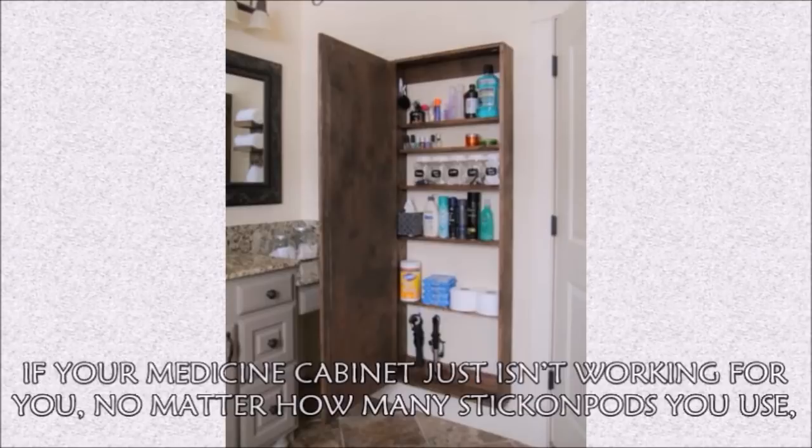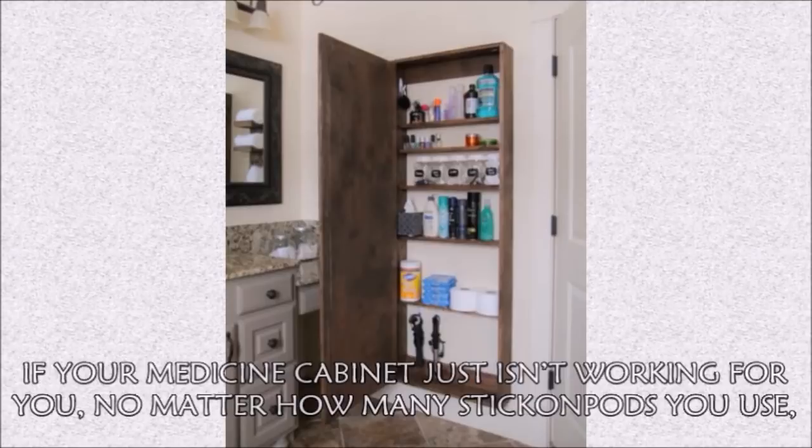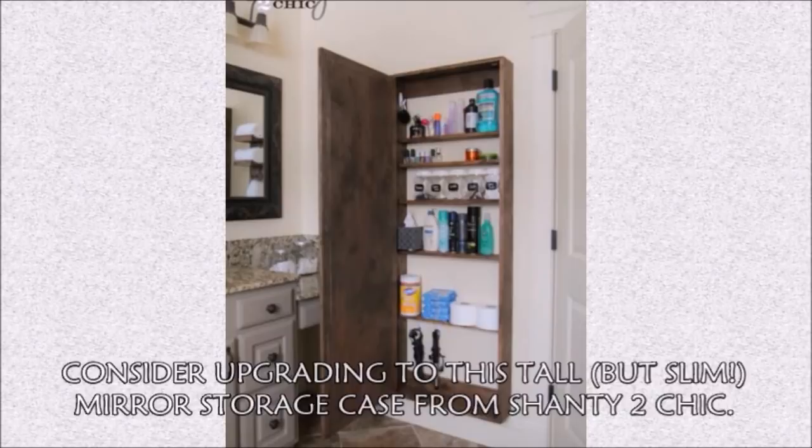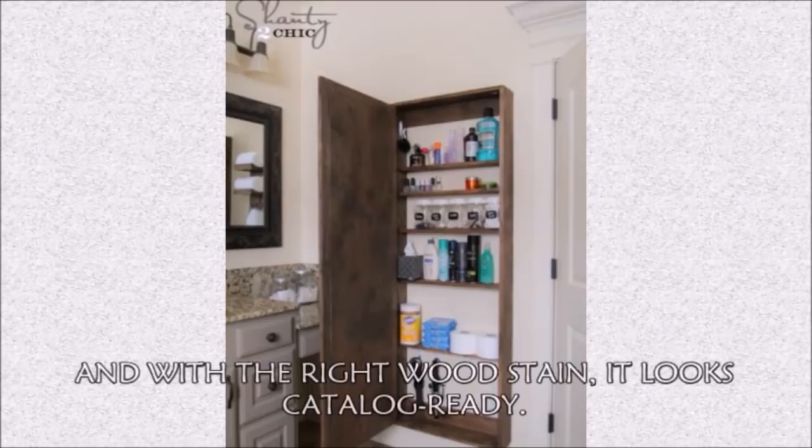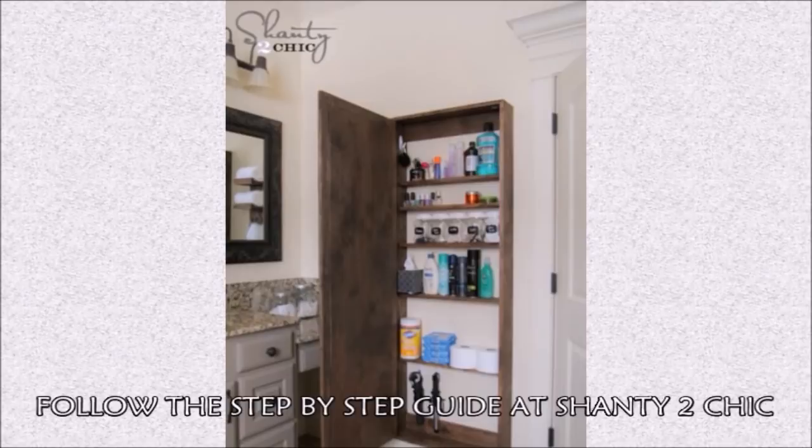Hack 22: If your medicine cabinet just isn't working for you, no matter how many stick-on pods you use, consider upgrading to this tall but slim mirror storage case from Shanty to Chic. It gives you a full-length mirror — saving you time getting ready since you don't have to run back to your bedroom to check your outfit — plus a ton of storage shelves. With the right wood stain, it looks catalog-ready. Follow the step-by-step guide at Shanty to Chic.